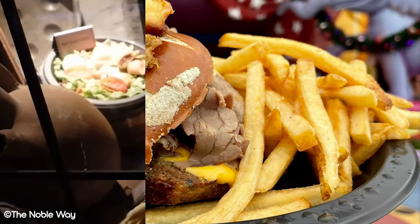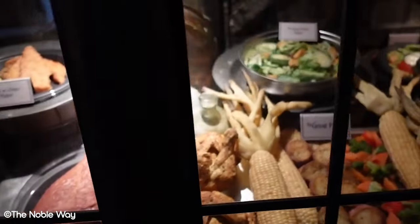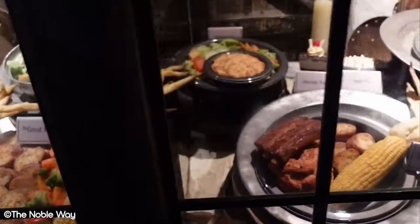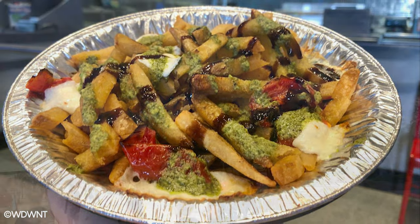Quick service restaurants are a cornerstone of the theme park dining experience. They're usually the fastest and cheapest way to eat. This park has a few gems, so make sure to pick one from this list on your next visit. In today's video we'll be counting down the best of Islands of Adventure's food, quick service style.